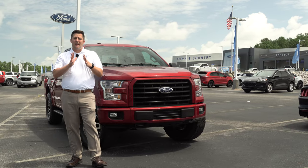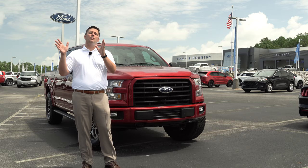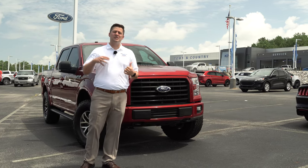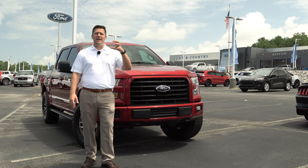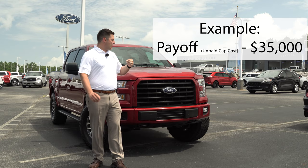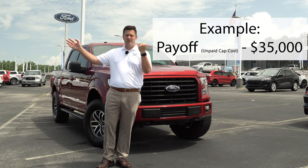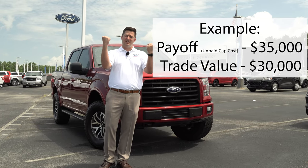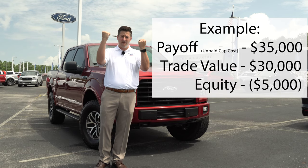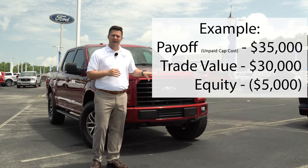That same option on a purchase works the same way on a lease in 90% of situations. As long as you're not within the last 120 days of that lease, you can trade the vehicle in just like it was a purchase. There will be a payoff amount on that Ford Motor Credit lease, and basically you take it to your Ford dealer or sell it to somebody, find out what the vehicle is worth, and the difference — just like a purchase — is your equity.